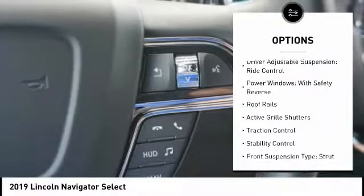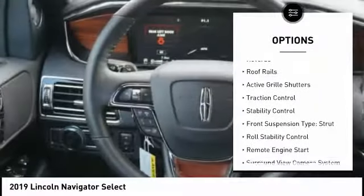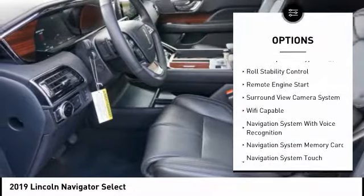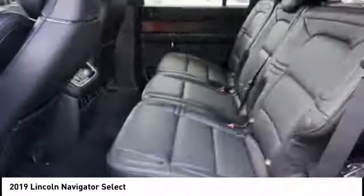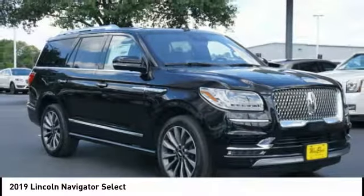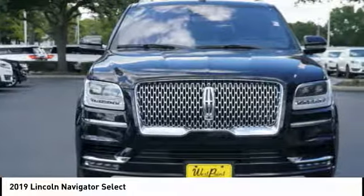Suspension control, electronic driver-adjustable suspension, ride control, power windows with safety reverse, roof rails, active grille shutters, traction control, stability control, front suspension type: strut, roll stability control, remote engine start.